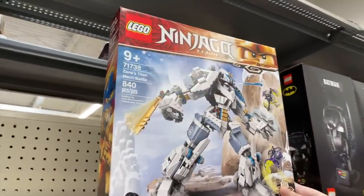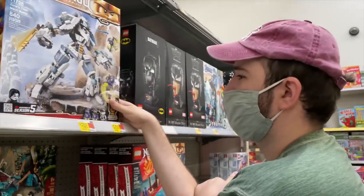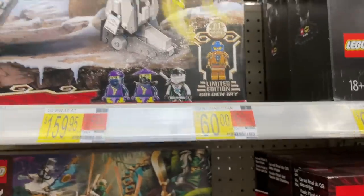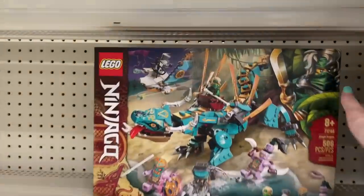We also found this Ninjago mech — Ross has had his eye on this for a while. What do you want to do with it? Rig it to look like an Overwatch robot. This is originally $60 down to $48, so that's pretty good too. I think we're gonna snag both of these.